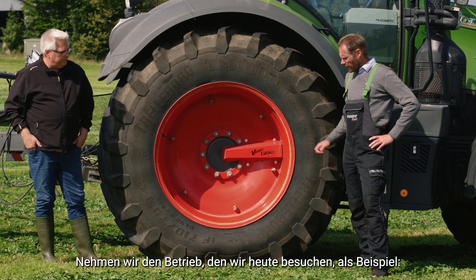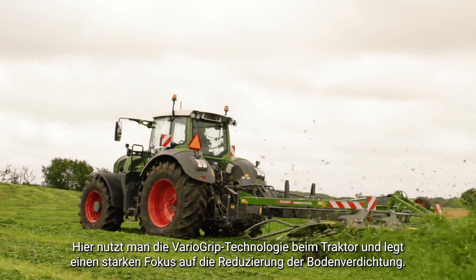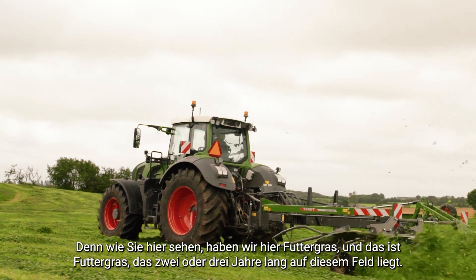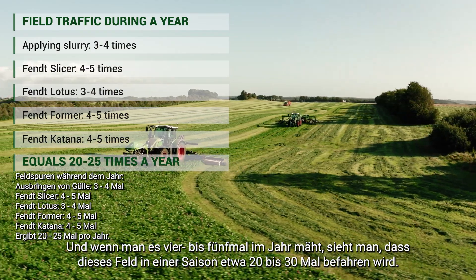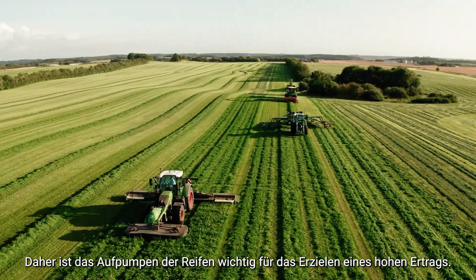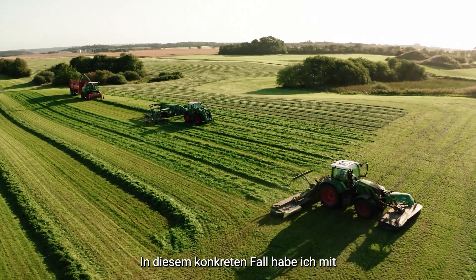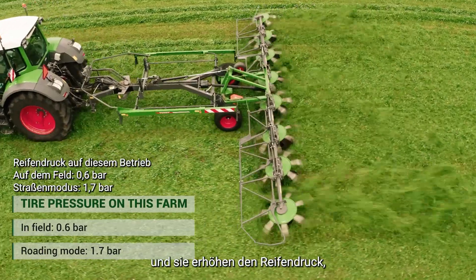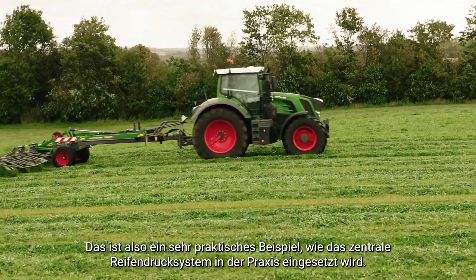One example: on this farm we are visiting today, they are using the VARUGRIP technology on the tractor with a strong focus on reducing soil compaction. As you can see, we have grass here — a forage grass crop that lays in this field for two or three years. By cutting four to five times per year, this field is trafficked roughly 20 to 30 times in one season, so focus on tire inflation is key to supporting a high yield. The manager here told me that infield they're running on 0.6 bar, and they increase tire pressure to 1.7 bar when they go into road mode. This is a very practical example of how a central tire inflation system is used in practice.